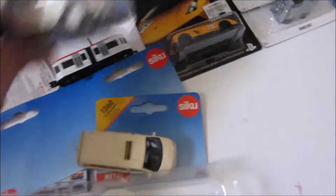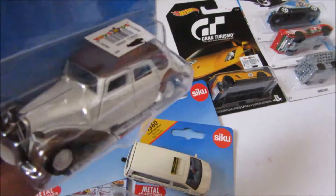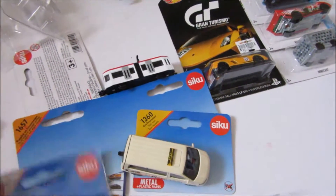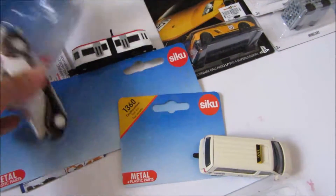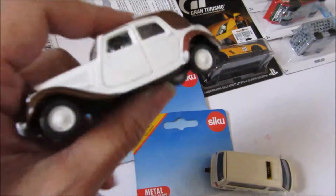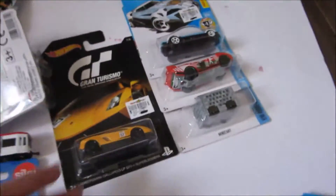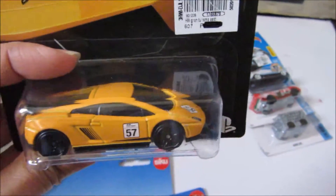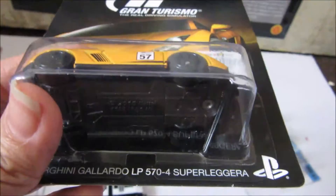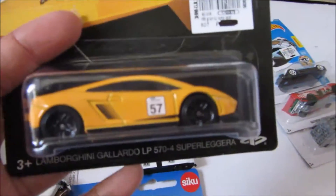I guess it depends on the model. This is an old car which Isaac really wanted to have. He's an old soul — he likes old music and old stuff: old cars, old trains. That's him singing in the background. And then he also got this Gran Turismo car because he loves playing Gran Turismo on the PS with his dad. This is the Lamborghini Gallardo — this is one of our favorite cars, and one of my favorite cars to use in Gran Turismo.